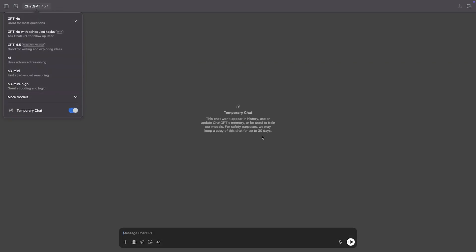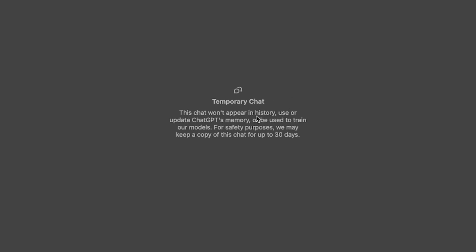Be smart about what you share. You can use temporary chats that don't touch memory at all. If you're using the desktop app, simply select temporary chat from the main menu. This chat won't appear in history, update ChatGPT's memory, or be used to train their models — though they may keep a copy for up to 30 days. At least it won't be used to update ChatGPT's memory. If you prefer the web version, click the temporary button in the upper right corner.